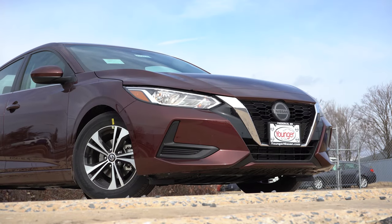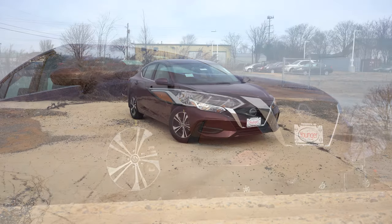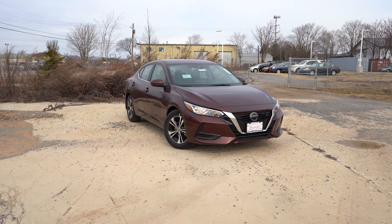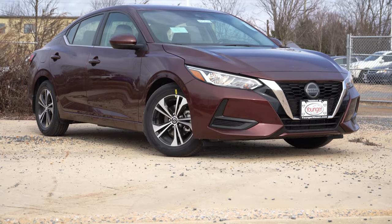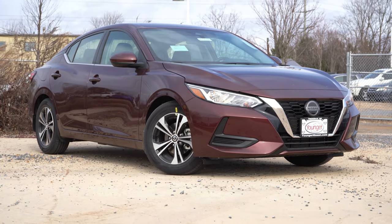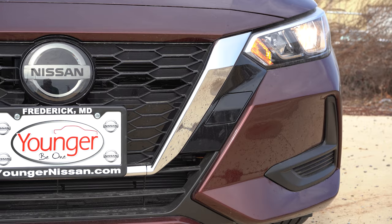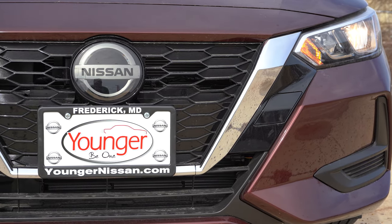Let's now take a look at the exterior of the brand new 2022 Nissan Sentra. Here she is — forgive any wind noise in this video, it's kind of windy. This one finishes in Rosewood Metallic, in case anybody was curious about the exterior color. Let's start up front on the Sentra.